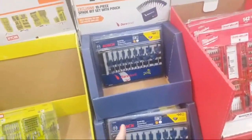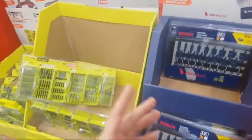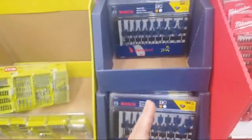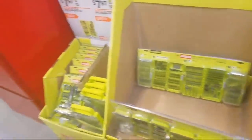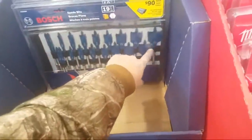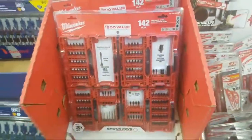Oh my God, they still have this spade bit set here. It didn't sell out yet, guys, and they're loaded. It is incredible. Unstoppable. And probably criminal at how different the inventory of these different stores are. We didn't see any of these last night. There's only two left actually. It's a 19-piece, so pretty much a dollar a spade bit. And you get that nice sheath, self-feeding tip, and the pouch with it.